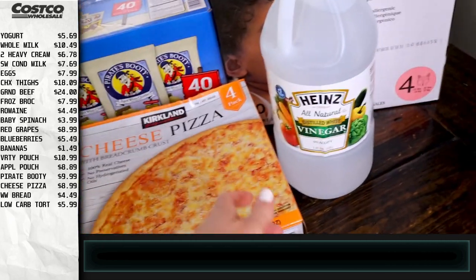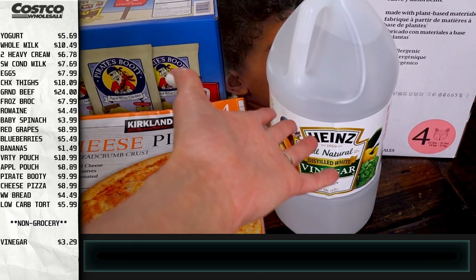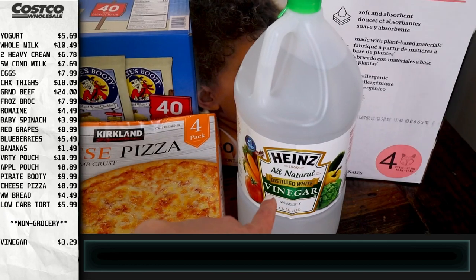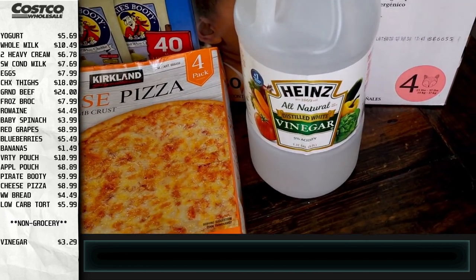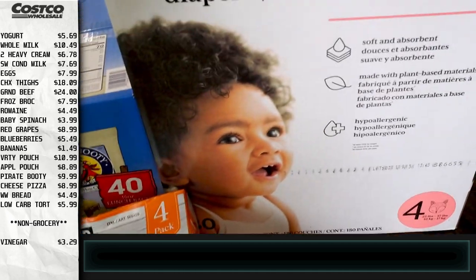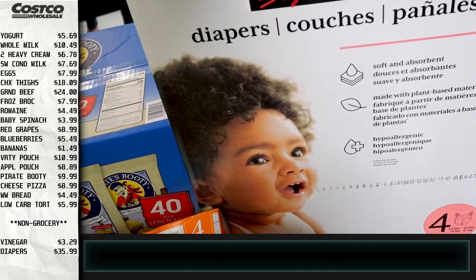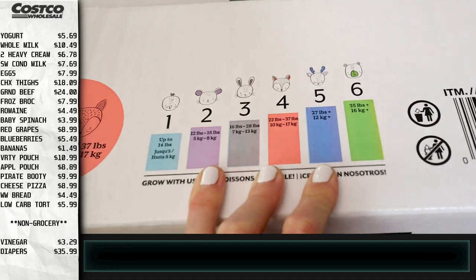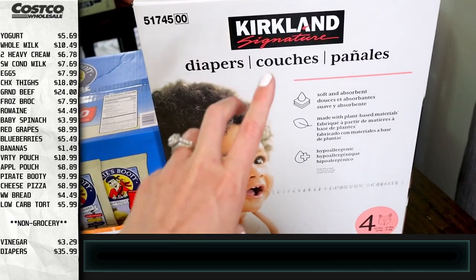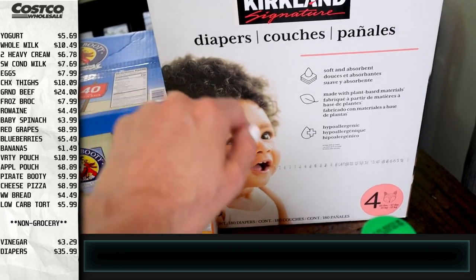As far as non-grocery items — we have vinegar. You might say you can eat that, but we mostly use it as a cleaner or fabric softener, so I don't count it in our groceries. We also got diapers — Brielle is in a size four. I guess we could technically move her up to a size five, but the lower the size the cheaper it is per diaper, so I'd rather keep her in this size. She does need to be potty trained soon, but we're not there yet.